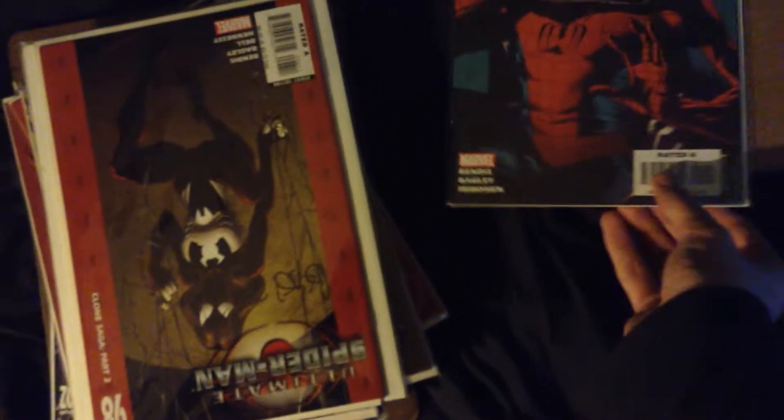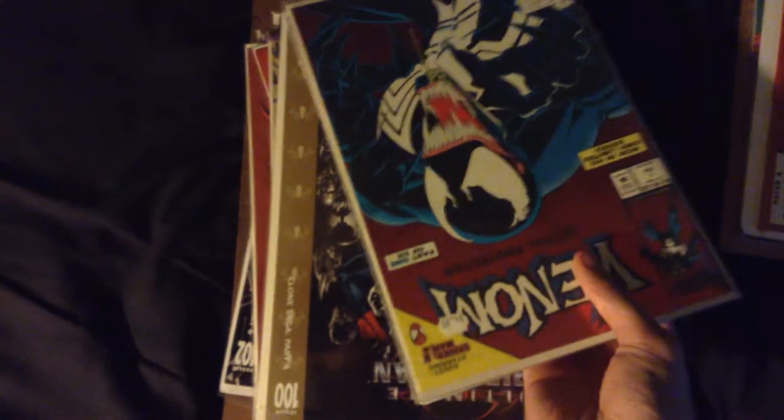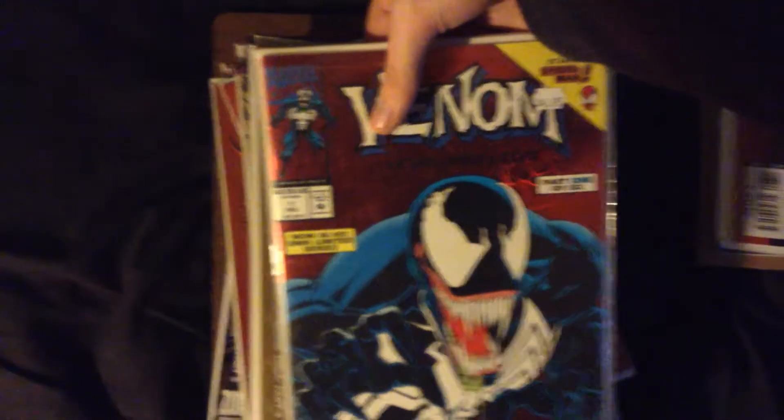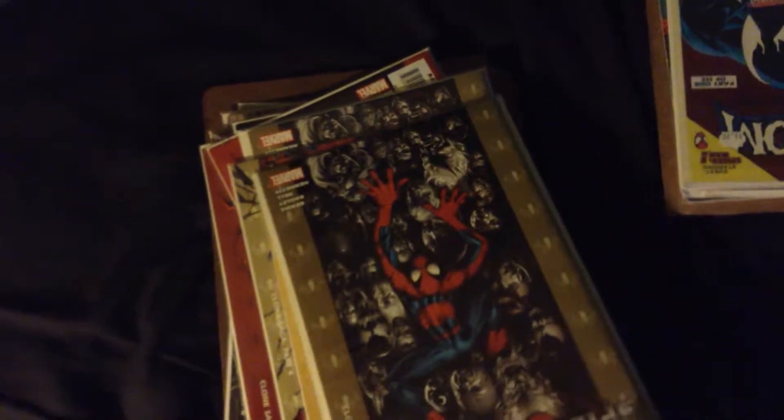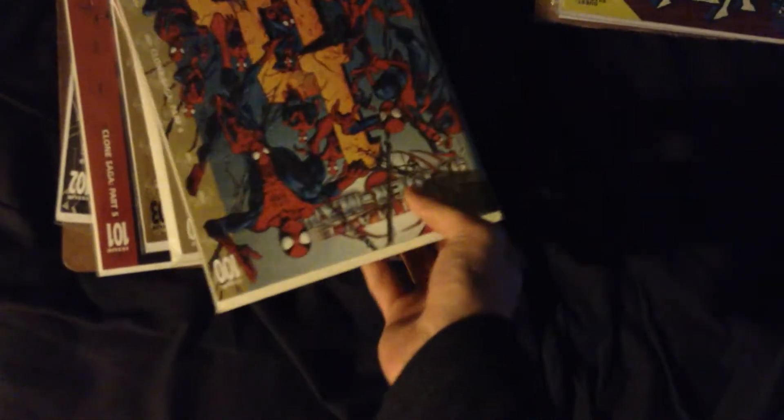I'm very protective of my comics. Next we have Ultimate Spider-Man issue 98, signed by Bendis. Next comic is Venom: Lethal Protector number one, the red foil version. Next comic is Ultimate Spider-Man issue 100 variant, which is a homage to Amazing Spider-Man issue 100.